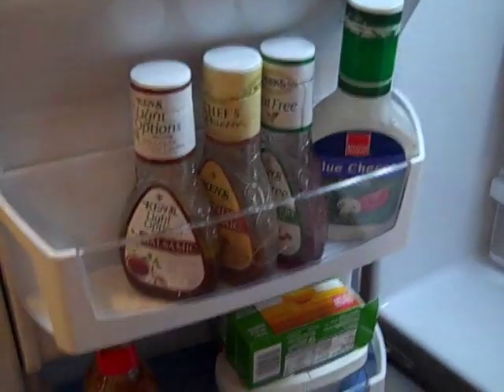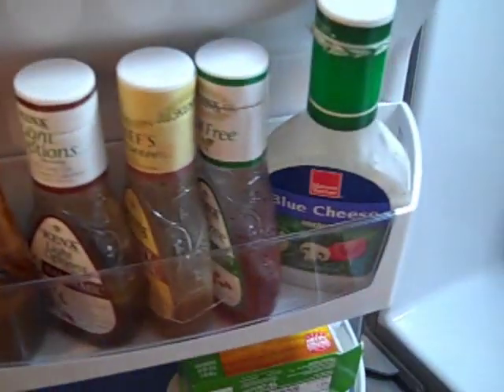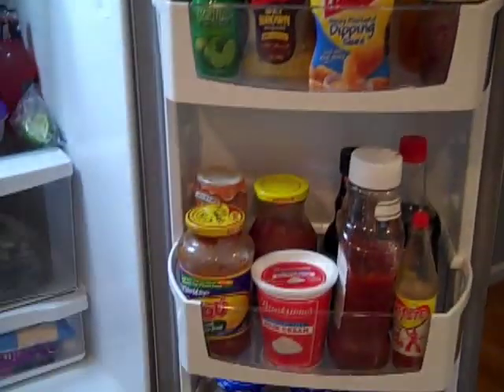Last but not least we have our ice bin and our dressing section. I keep all dressings here and then butters and extra little things that I don't know where else to put go there. So that is more or less how I organize our fridge. I'll see you guys next time — bye!